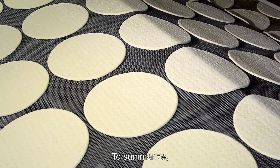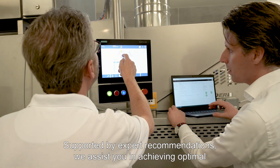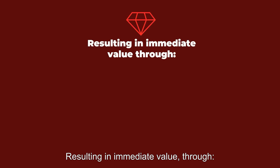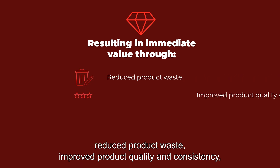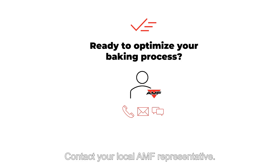To summarize, the Sustainable Oven Service provides valuable insights in your baking process. Supported by expert recommendations, we assist you in achieving optimal baking conditions in an energy-efficient way, resulting in immediate value through reduced product waste, improved product quality and consistency, and up to 20% savings on natural gas and CO2 emissions. Are you ready to optimize your baking process to its full potential with cutting-edge technology? Contact your local AMF representative.